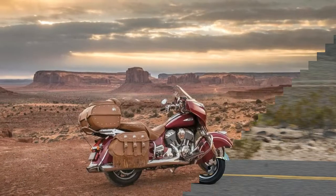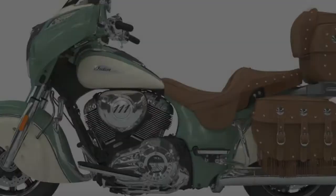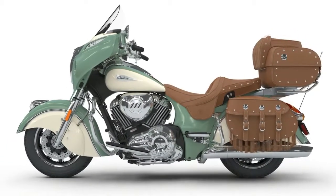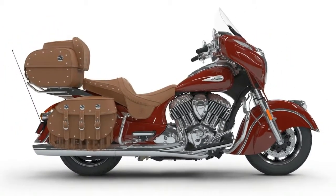Number of speeds: 6. Primary drive: gear. Transmission type: manual. Tyres — front tyre: 130/90-16 73H. Rear tyre: 180/60-16 80H.